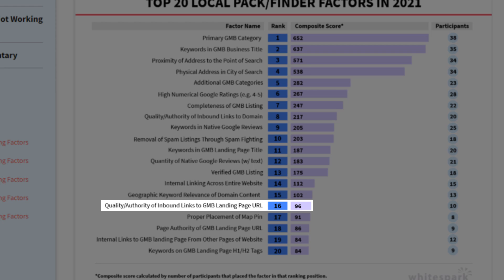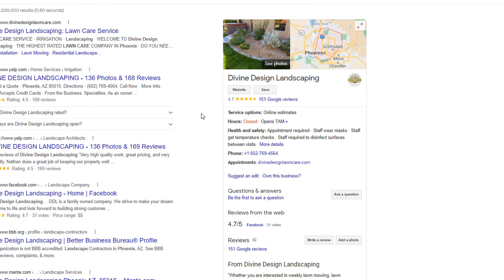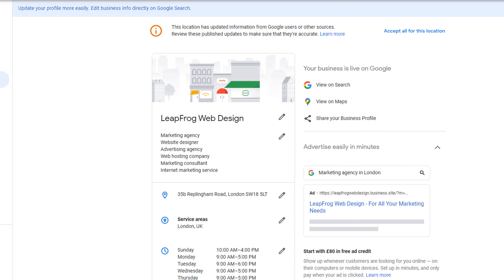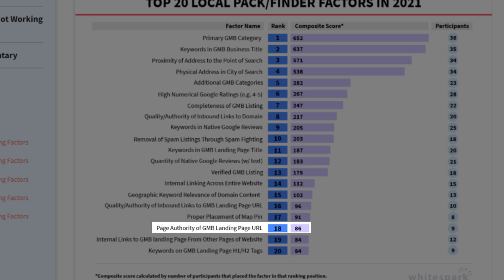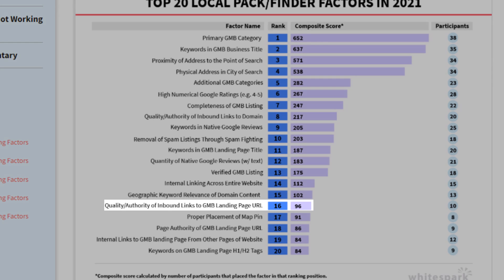At number 16 we have quality and authority of inbound links to your Google profile landing page URL. Factor 8 was all about quality authority of inbound links to any page on your site; this is very similar, but the focus is on building links specifically to the page your website button is linking to, also known as your Google profile landing page. Factor number 17 is proper placement of your map pin. Occasionally Google doesn't get it right, so double-check that the pin placement for your business on the map is correctly implemented — if not, you can amend it to the right location. At number 18 we have the page authority of your Google business profile landing page. The more quality links you have pointing to your Google business profile landing page, the more authoritative it will be, so make sure you get more links pointing to it so you can rank higher.